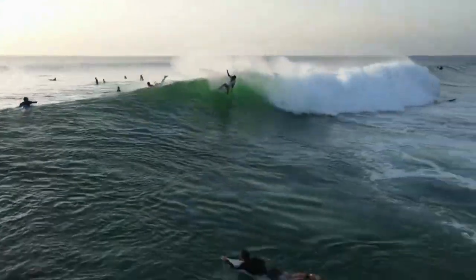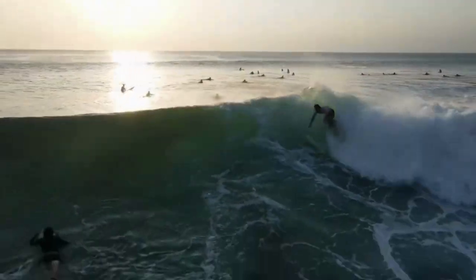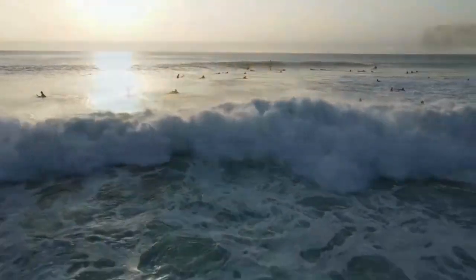And let's not forget the highlight of the day — the sunset. Dreamland Beach is one of the best spots on the island to witness a breathtaking sunset painting the sky with vibrant colors.